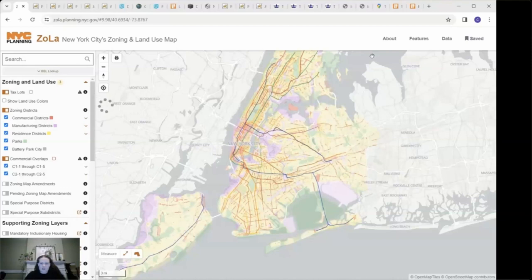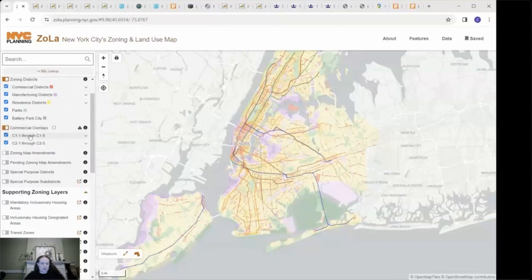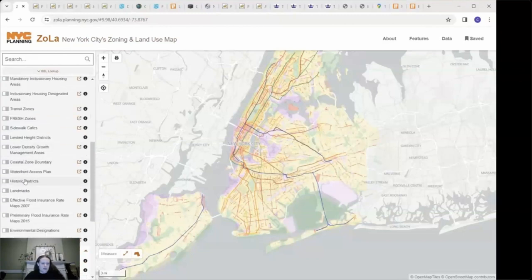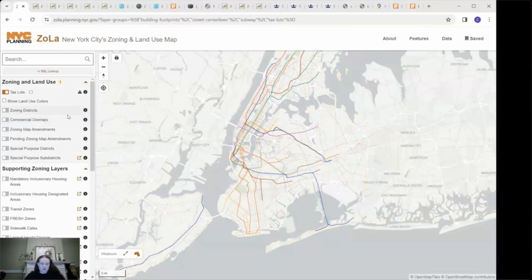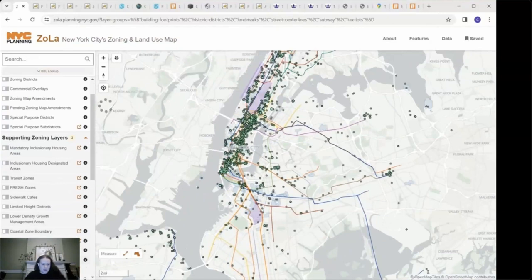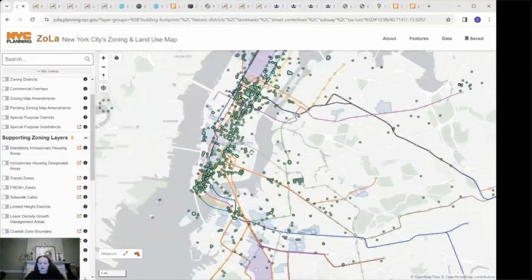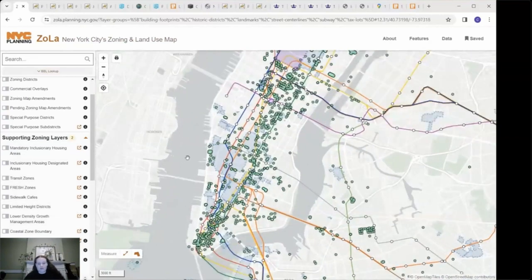The first thing I usually do is use the Zola map from the New York City Department of City Planning as a guide throughout my research. It is a New York City zoning and land use map that provides a lot of great information, including commercial overlays and zoning districts. For this tutorial, I'm going to turn off zoning districts and commercial overlays, and turn on historic districts and landmarks, which highlights which buildings and areas have been landmarked — relevant because more information is easily available for those buildings.